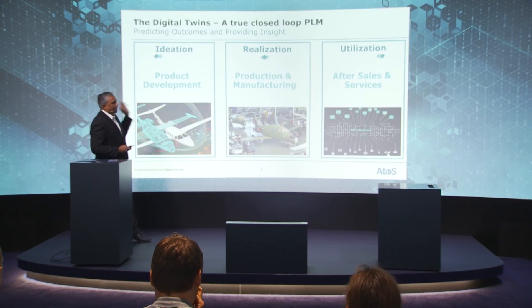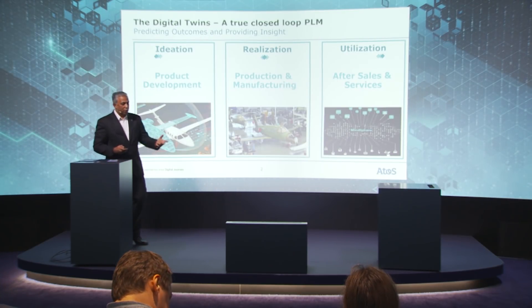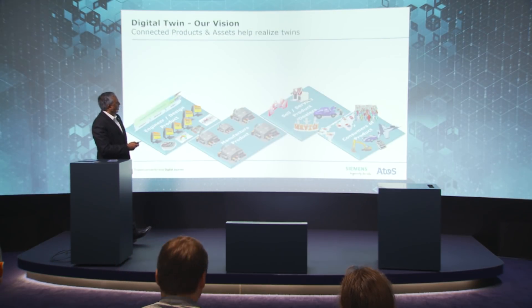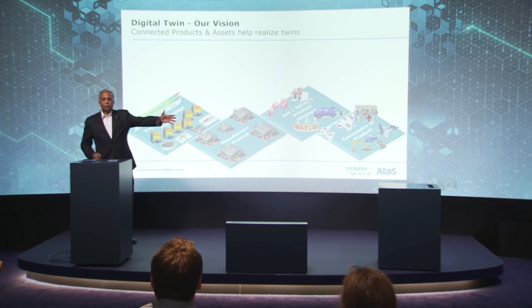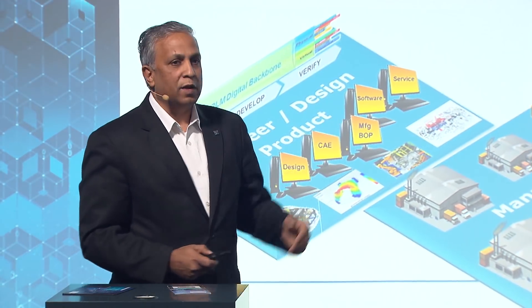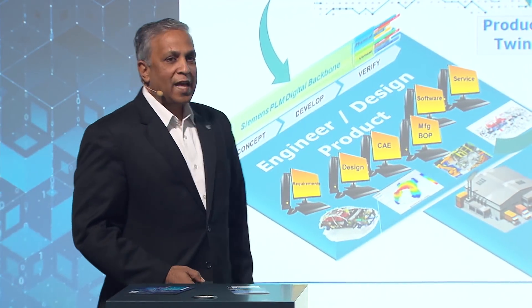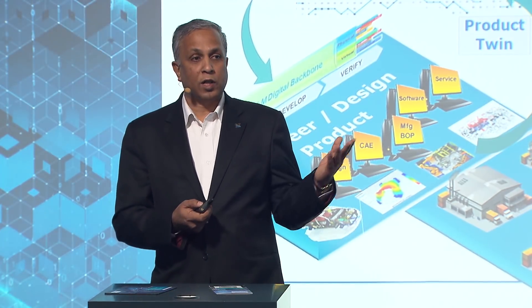The use cases can span from product development to manufacturing to after-sales services. We have the conventional processes from concept design to manufacturing to sales and service until the product is retired. We are trying to build different aspects of digital twin, starting with a product twin.